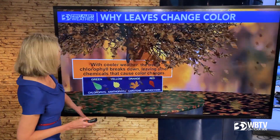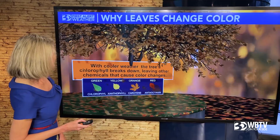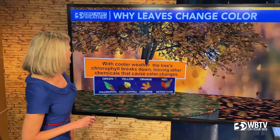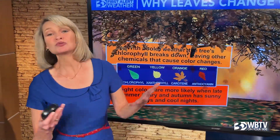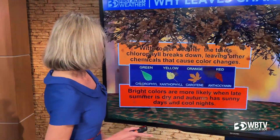Green — that's the chlorophyll. When you see the yellows, that's xanthophyll — there's a good one for you. Orange, that's carotene that makes the orange color. The red colors come from anthocyanin. Don't know if you needed to know that, don't know if you wanted to know that, but there you go.